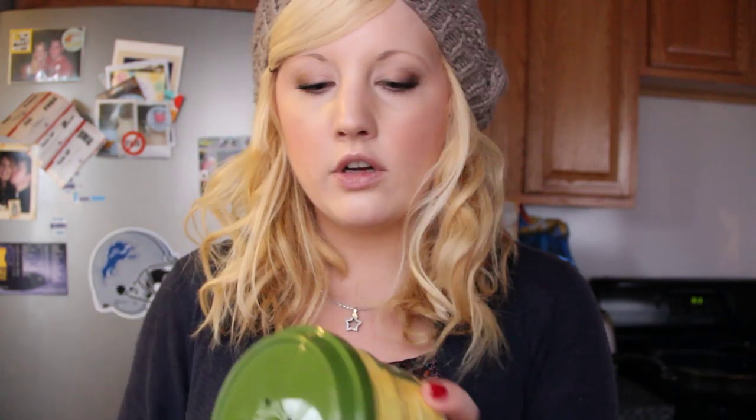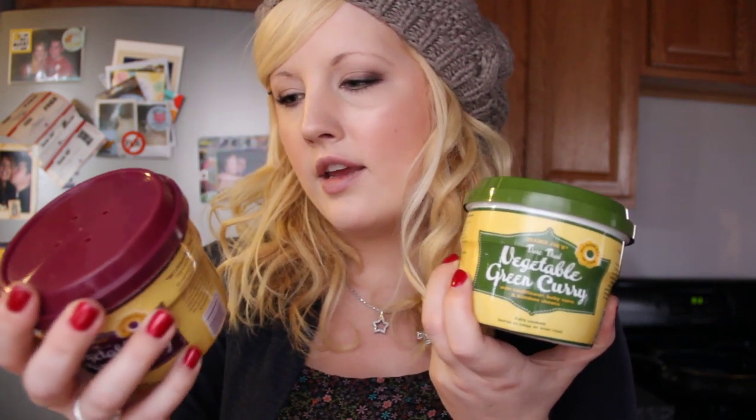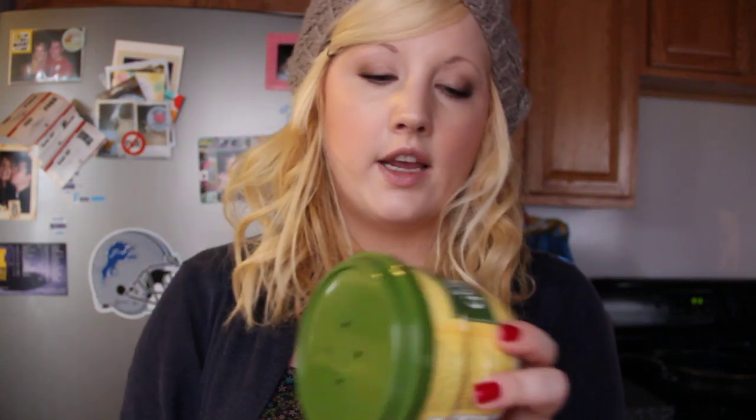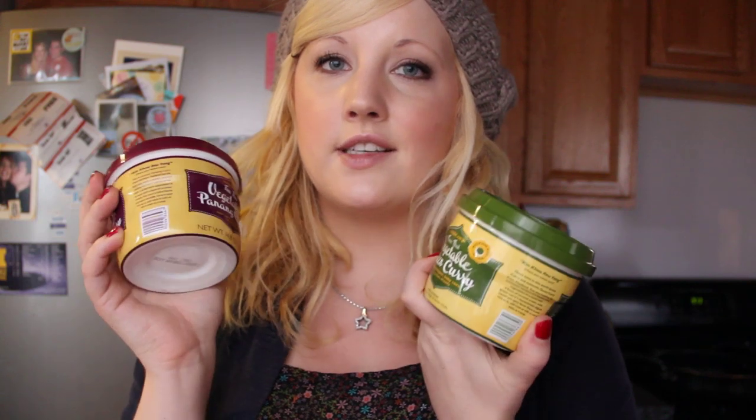Then I got these cool little vegetable curry dishes. This one is vegetable panang curry — it has carrots, cauliflower, and baby corn in it. And this one has cauliflower, baby corn, and bamboo shoots, and they're just like a spicy little dish. You warm them up and eat them over rice or whatever.